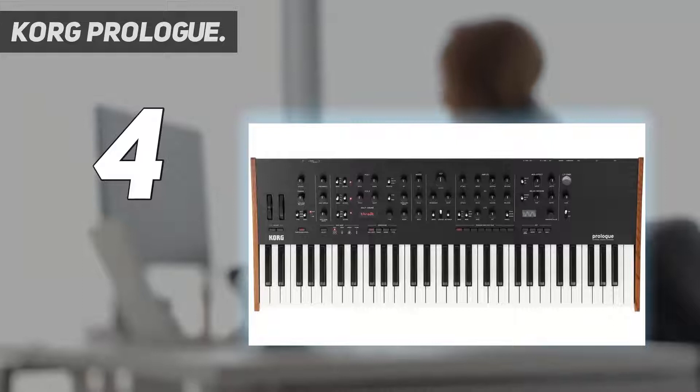On the sonic front, both the Prologue 8 and 16 deliver massively and we found them very inspiring to work with. Despite some limitations, the character is definitely Minilogue-like at times, but bigger and bolder. The filter with low cut sounds great with bags of personality, and it also delivers huge bass, cutting searing leads, classic FM sounds, warm fibrous pads, and punchy synth brass.